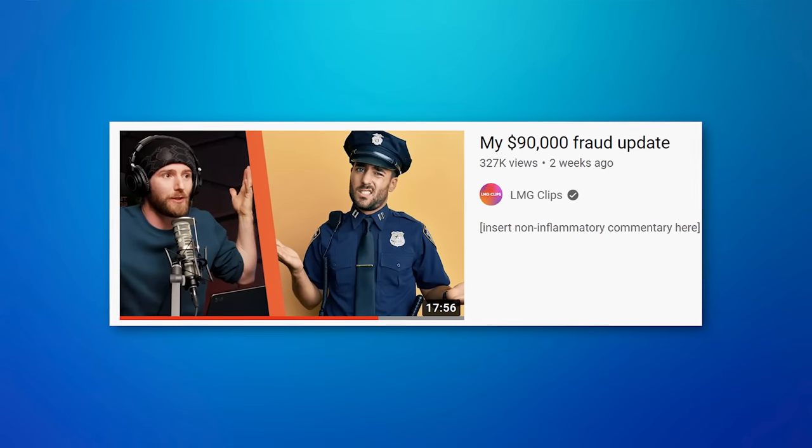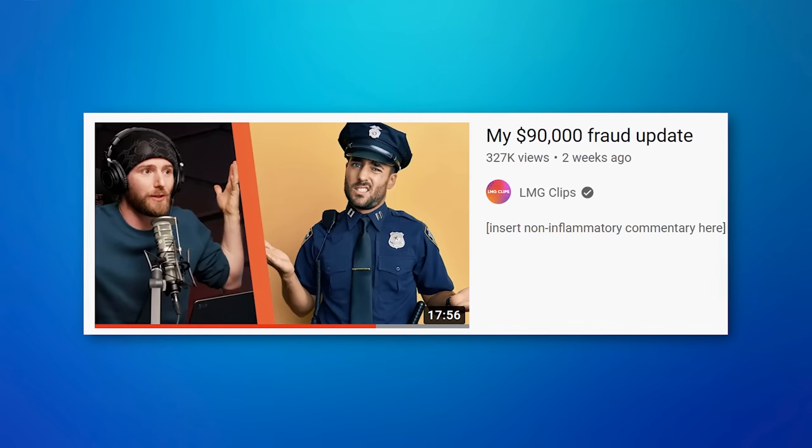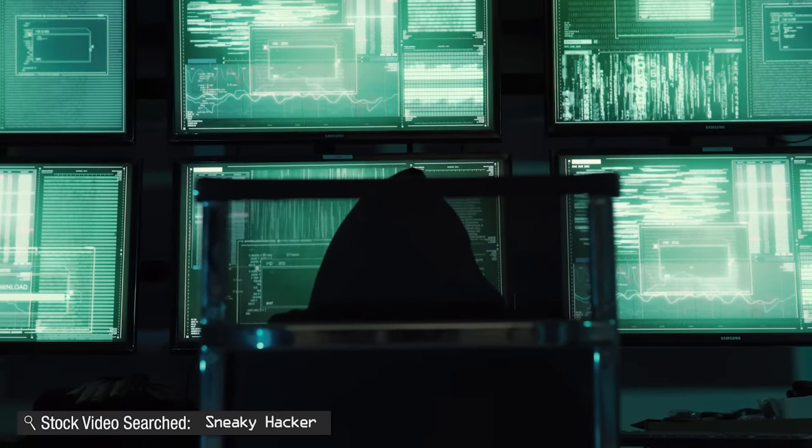This can seriously happen to anyone because of the wide variety of forms it may appear as. One real-life example is Linus from Linus Tech Tips, who was nearly scammed out of $90,000 Canadian dollars. He had been working on his new house with a landscaper, and the scammer had apparently hacked into the landscaping company and for a long time was just observing — not sending scam emails — learning the ins and outs of that company.